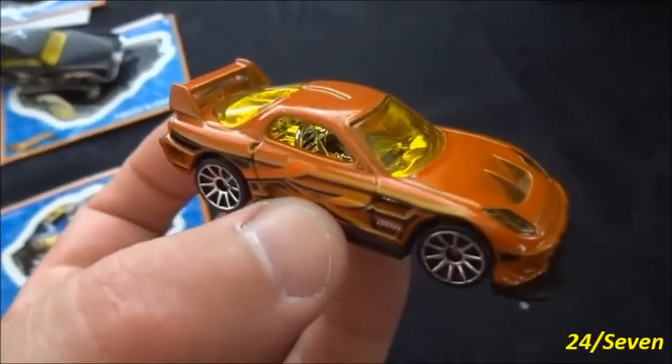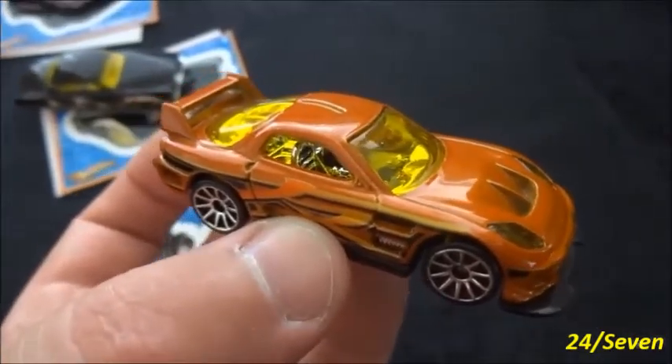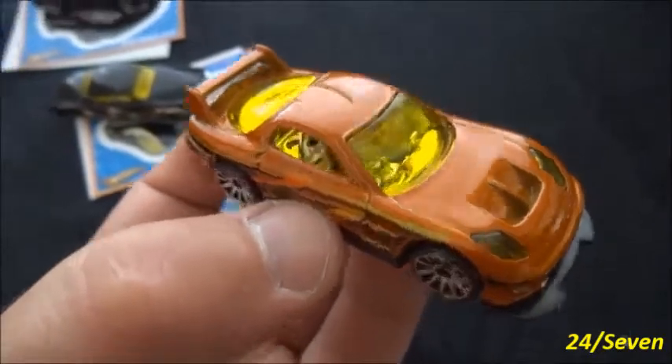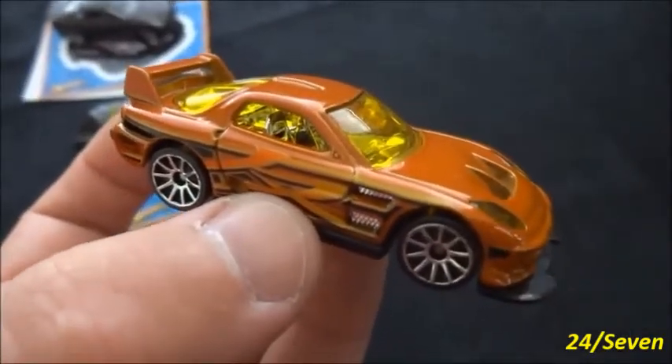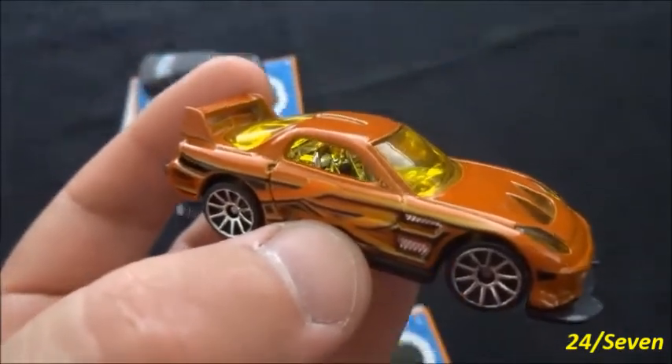Everyone should recognize this car here from our DCTV starting and ending of the episodes. This is the 24-7, and this is one of my favorite cars of all time that Hot Wheels have produced, and that's why we use it for our DCTV channel.